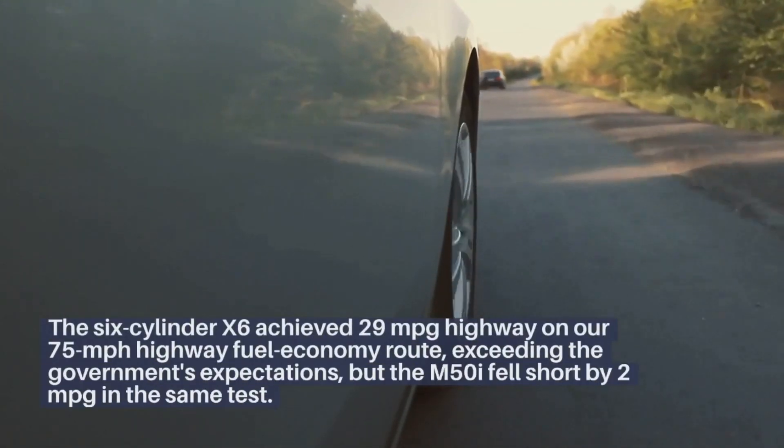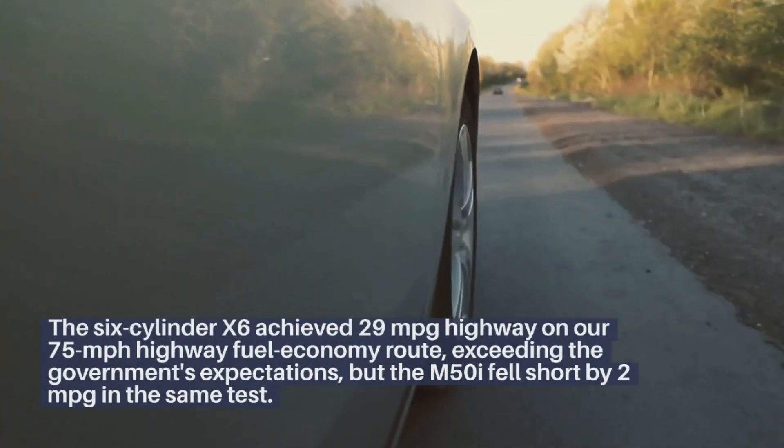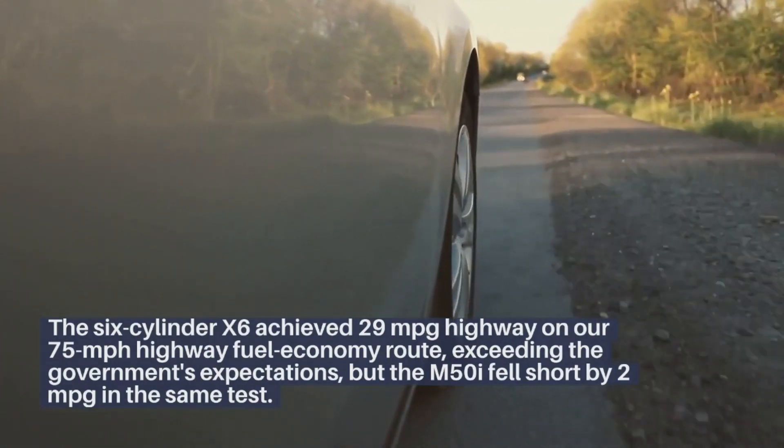The six-cylinder X6 achieved 29 miles per gallon highway on our 75-mile-per-hour highway fuel economy route, exceeding the government's expectations, but the M50i fell short by 2 mpg in the same test.